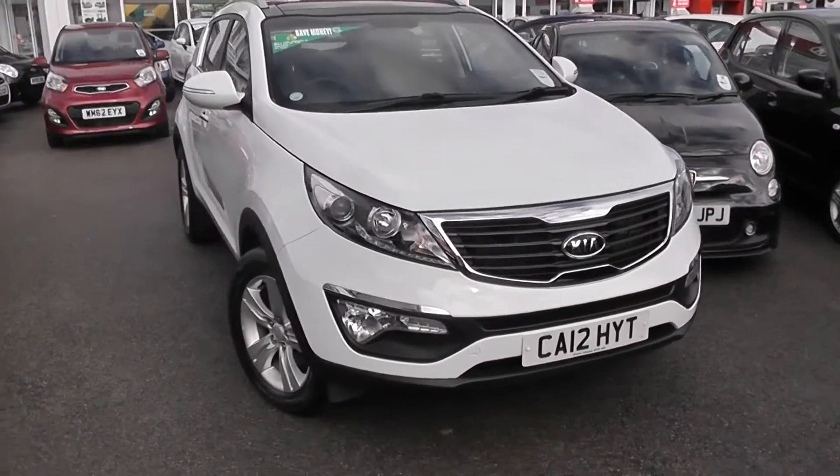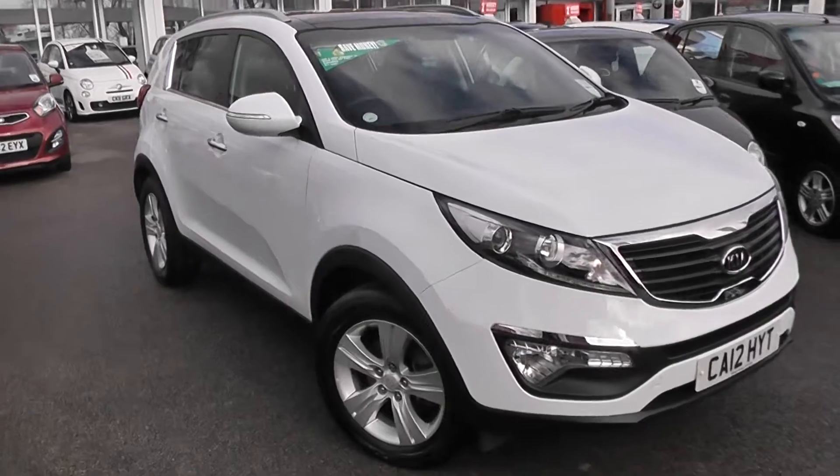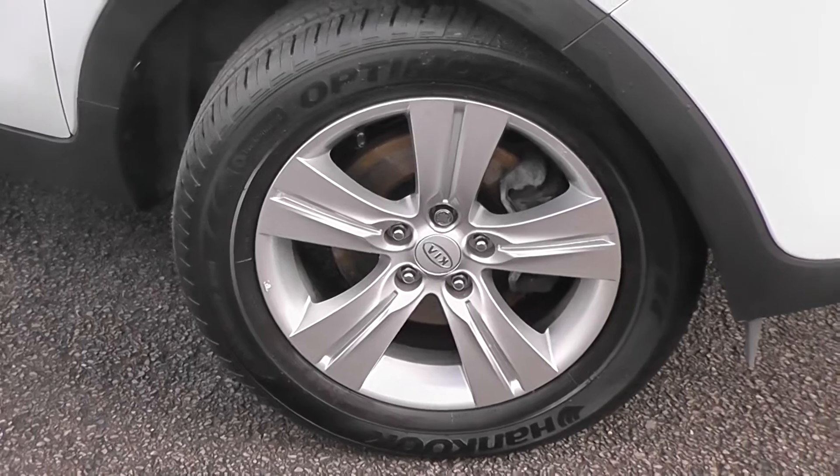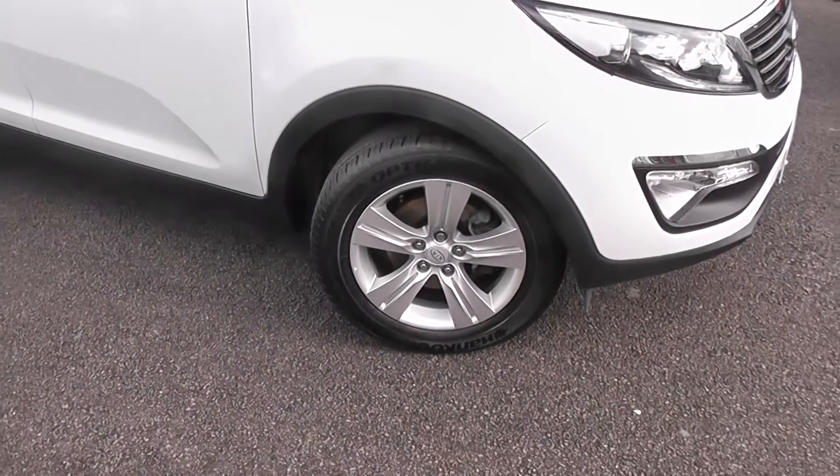A great feature of this car is you still get the balance of Kia's market-leading 7-year warranty. On the side we have 17-inch 5-spoke Kia Sportage alloy wheels with brake discs all round, and there's very good tread in all of the tyres.